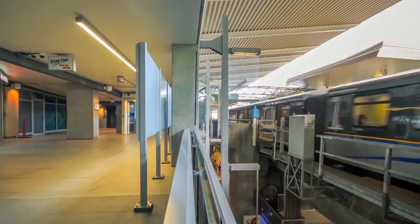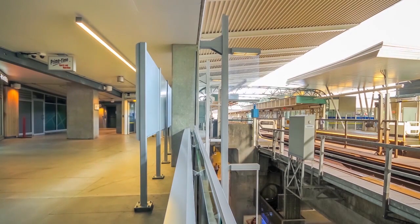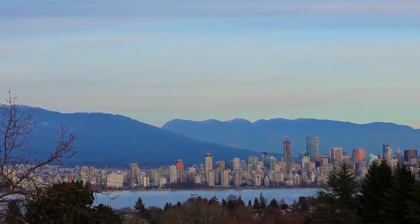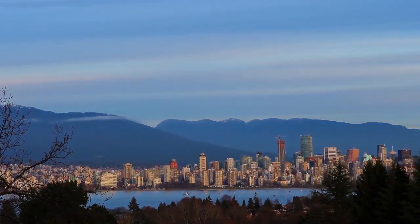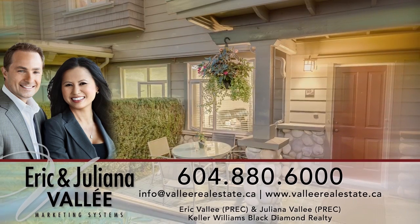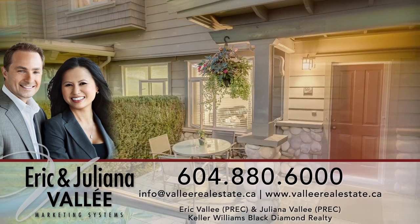and two SkyTrain stations, which make it easy to get around the lower mainland, including into Burnaby, Surrey, and the heart of downtown Vancouver. To find out more about this home, or to schedule a private viewing, please contact Eric and Juliana.